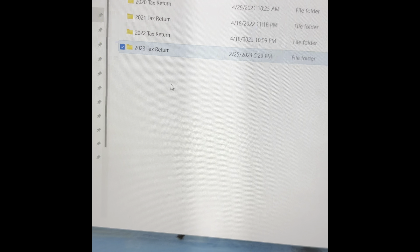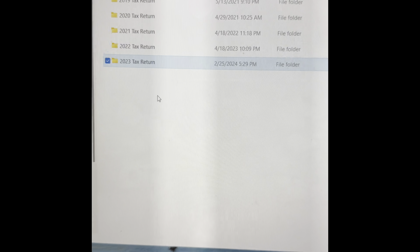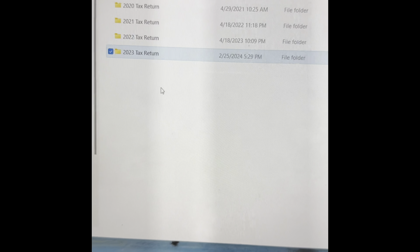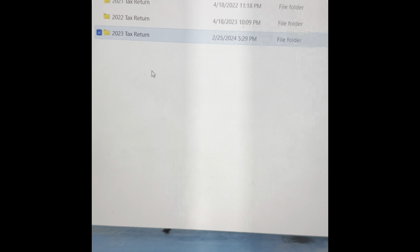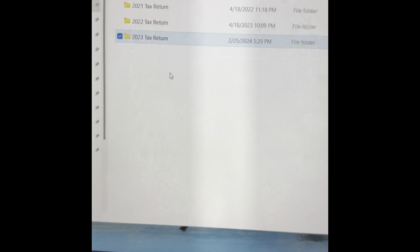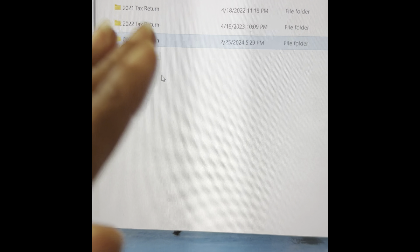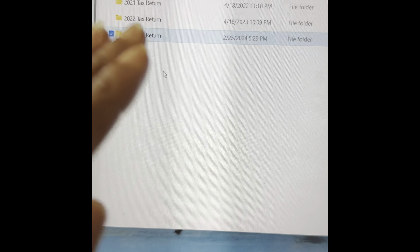Any tax documents you receive — once you start getting those W-2s, create your folder for that year and drop it in there. Scan it in, save it in there. If you're 1099, save your 1099 and any documents you used to file your taxes in that folder. Get in the habit of scanning — if it's a paper copy, scan it, upload it, and save it to that folder. When it's time to file your taxes, everything is going to be there.